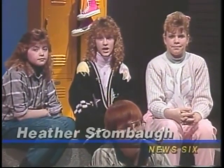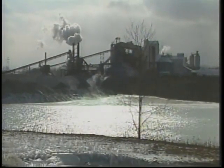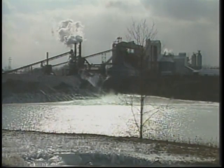News 6 recently visited Carey's National Lime and Stone Plant to learn about its importance in the community. Chad Leiter has that story. The quarry is a mile and a half long and 120 feet deep. National Lime and Stone told News 6 exactly what's done with this important quarry.